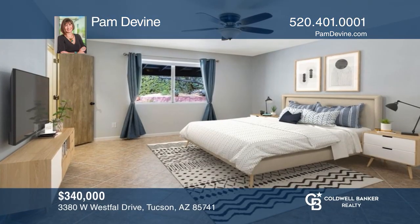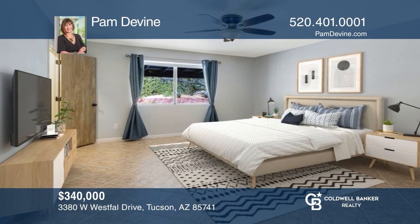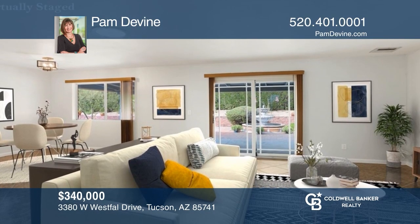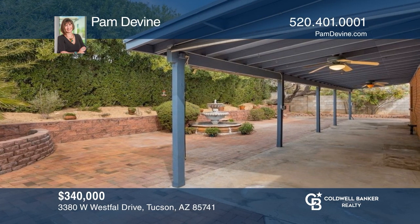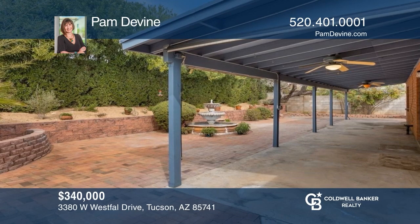This lovely ranch-style floor plan offers a roomy primary suite with two closets, tile throughout, and a large covered patio. Pam Devine is ready to answer any questions you may have. Give her a call today.